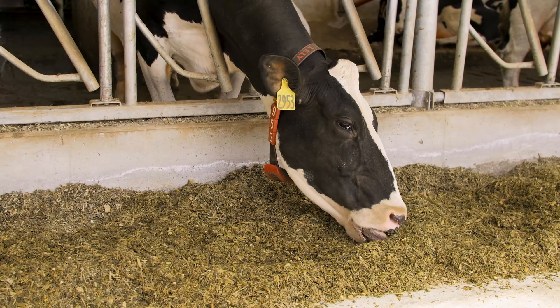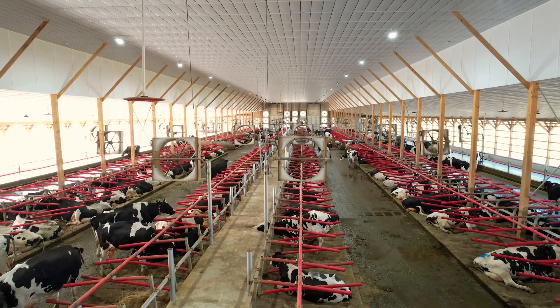We have the proper space for the number of animals we have in there. The inside of the barn, with the tunnel ventilation and the clean air and the sand and the plastic stalls, there might be days that it's tough to get the cows to go out on pasture.